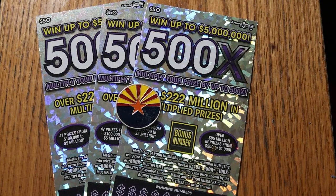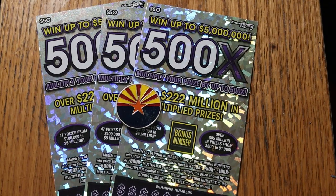What's up YouTube, AZ Scratchers here with another little scratching session and I've got three of the biggest of the Arizona big boys.